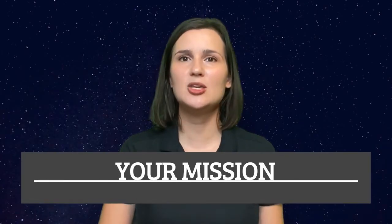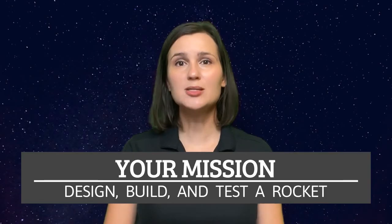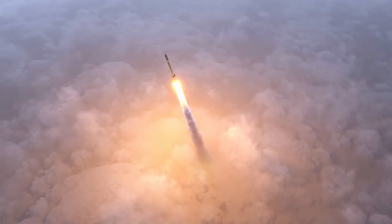In your mission today, you will design, build, and test your very own rocket. Your thrust will be the force of air pushed into the rocket. And just like a real rocket, it will be slowed down by gravity and air resistance. I can't wait to see your rocket designs. Best of luck getting to Mars. Mission Control signing off.